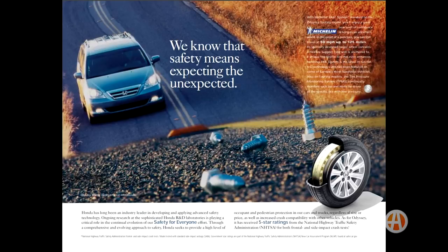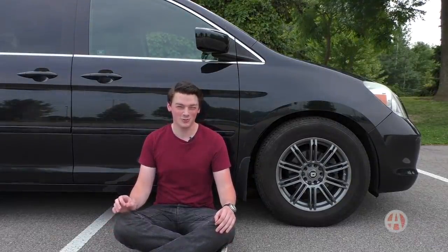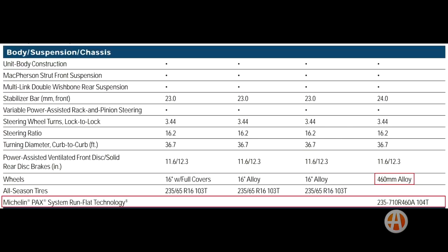Here's the next part of Honda's sales pitch for the PAX system: 'Its specially designed larger wheel contains a flexible support ring and is anchored to a unique low-profile tire that even enhances handling. PAX system is the latest in RunFlat tire technology and has been featured on some of Europe's most luxurious vehicles.' So the Odyssey Touring not only came with special tires, but also special rims — and the rim size isn't even in inches. It's 460 millimeters, which is about 17.5 inches, and the tire size is 235-710R460A.